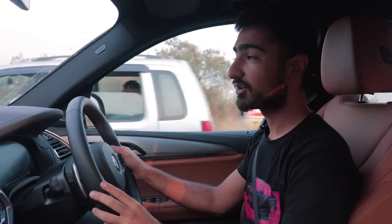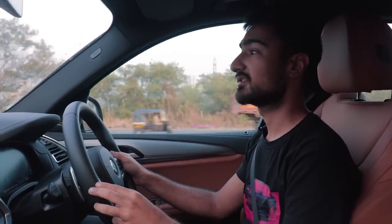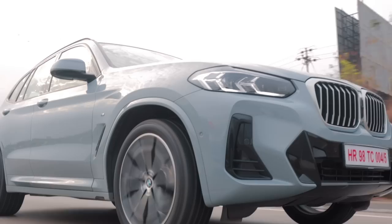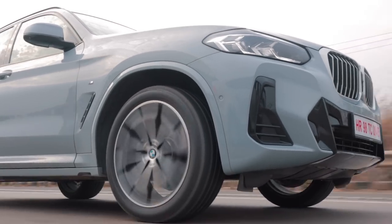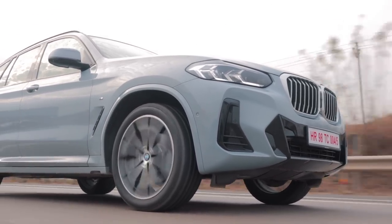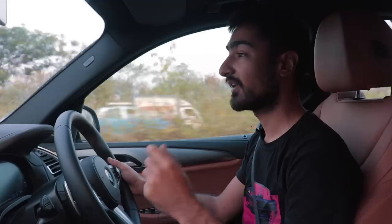Simply put, yes — the X3 is a fun car to chuck around. The electromechanical steering rack does wonders whether you are pondering around town or chucking it through a B-road. The suspension is pretty solid too. Whenever you're chucking it around town, you stay pretty planted, and in its sportiest suspension setting, I can feel the road through my fingertips and my bum. More on that later.